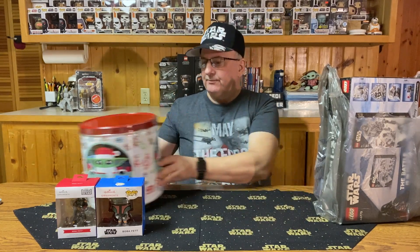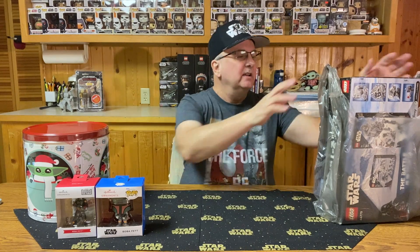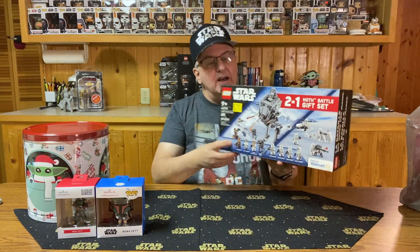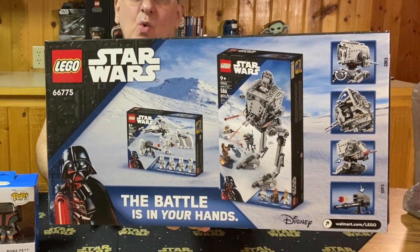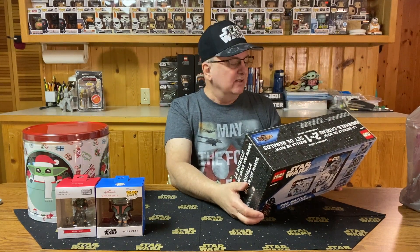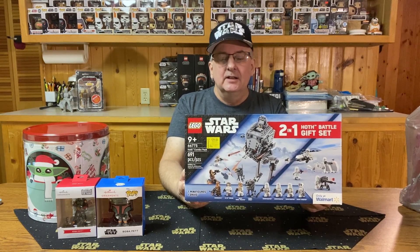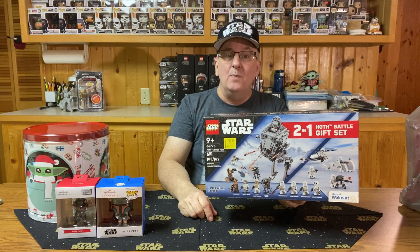Another find that wasn't exactly a Christmas decoration but was a Christmas Lego find: a two-pack of Star Wars Lego. It includes the AT-ST Walker from Hoth and another Hoth set featuring lots of stormtroopers — basically the two-in-one Hoth battle set. It normally sold for $45, but I was able to pick it up for only $29, about a third off. I already have these two sets, so this might be one I actually open and put together.